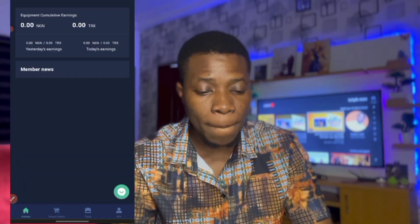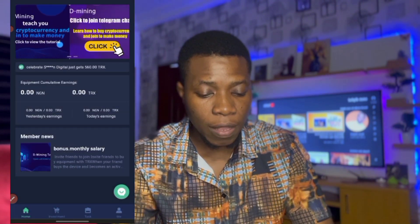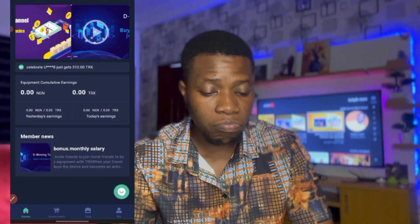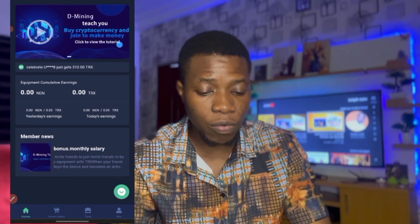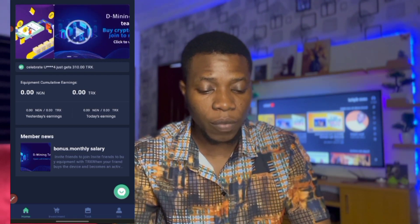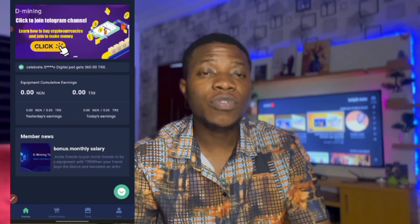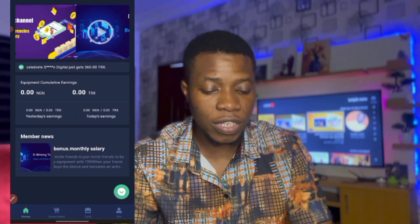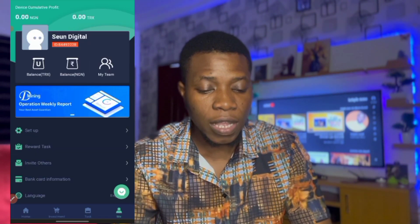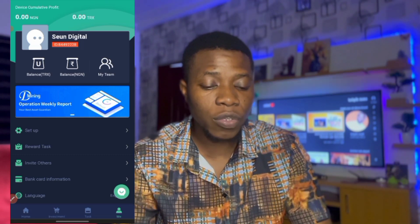Now let's check the home page. Click on Home, click Understand, refresh — nothing here yet, since we're just getting started. We'll wait for the next 12 hours to receive our first payment and start making 11.20 TRX every 12 hours.